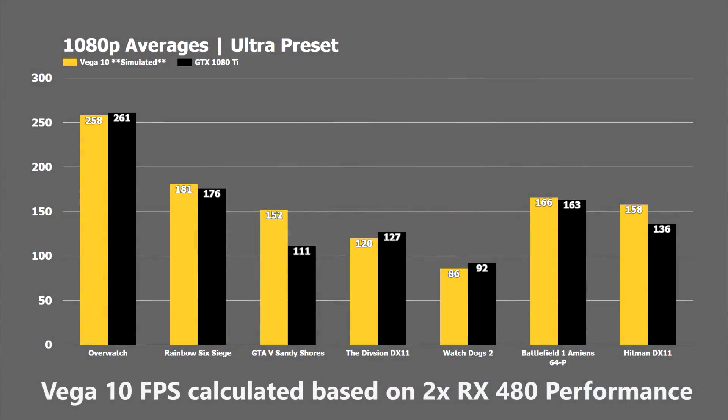I went ahead and threw in some numbers I ran recently with the GTX 1080 Ti along with my i7 6800K, and I took numbers from the RX 480 run with that same CPU and doubled the FPS on the RX 480 to get an idea of where Vega might lie. This is really just speculation on my part, but seeing that it has literally double the compute performance of the RX 480, and considering HBM2 should help performance further especially at higher resolutions, I don't think these numbers will be too far off.